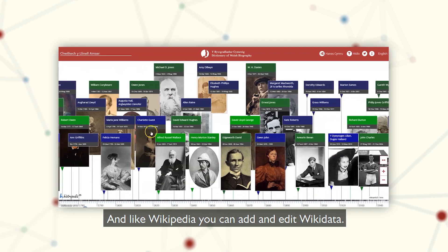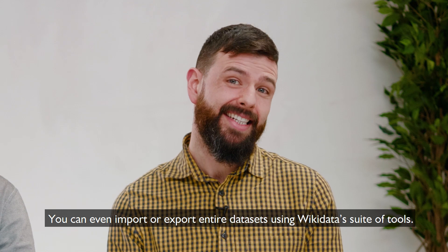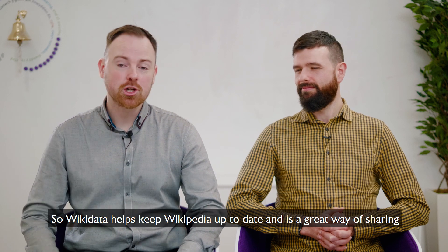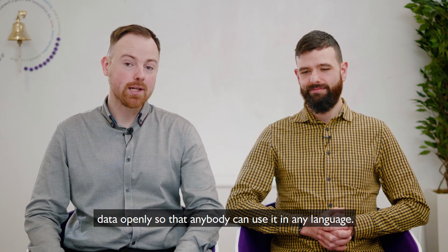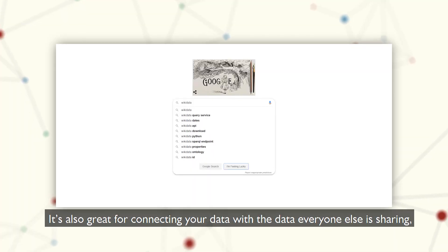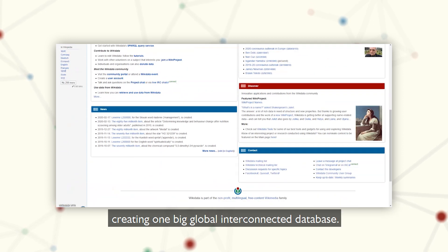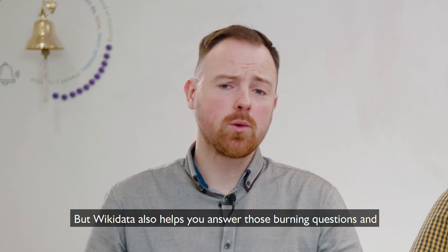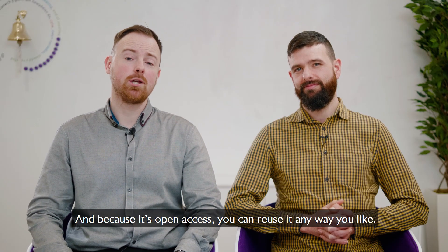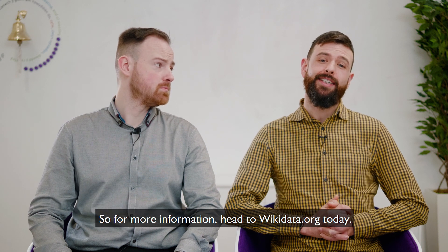And like Wikipedia, you can add and edit Wikidata. You can even import or export entire datasets using Wikidata's suite of tools. So Wikidata helps keep Wikipedia up to date, and it's a great way of sharing data openly so that anybody can use it in any language. It's also great for connecting your data with the data that everybody else is sharing, creating one big global interconnected database. But Wikidata also helps you answer those burning questions and get to the information you need. And because it's open access, you can reuse it in any way you like. So for more information, head to Wikidata.org today.